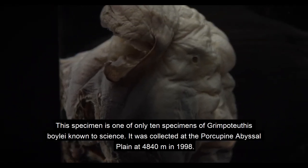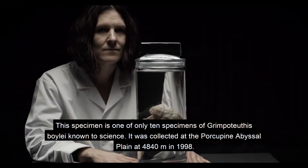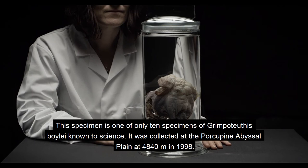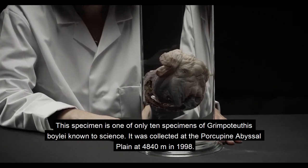This specimen is one of only ten specimens known to science of this species. It was collected at the Porcupine Abyssal Plain at 4,840 metres in 1998.